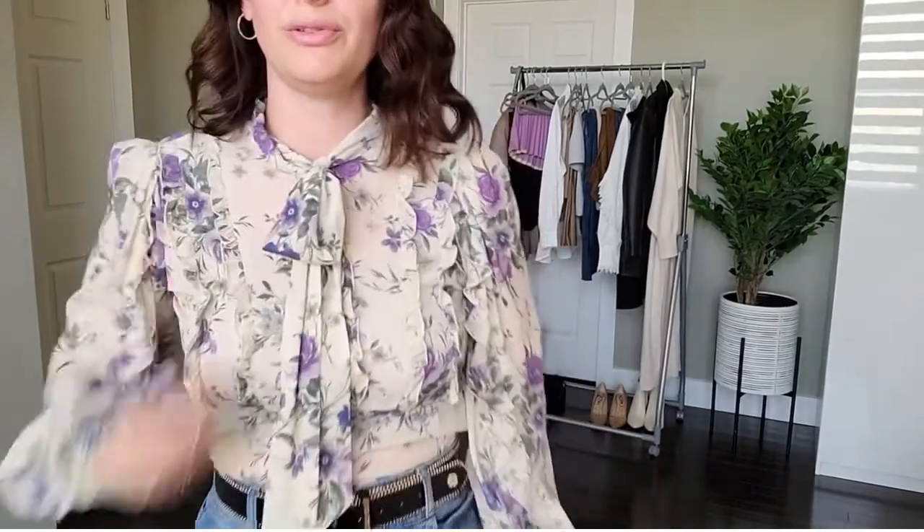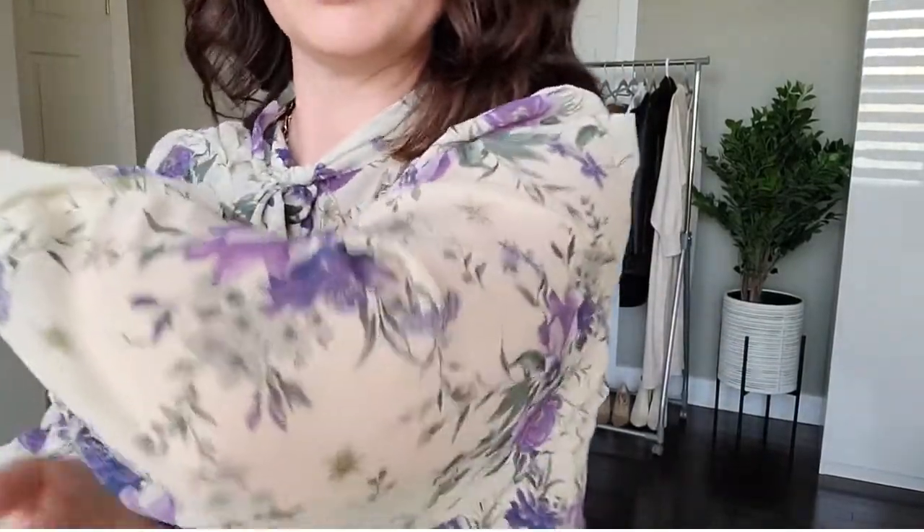Next up we've got this beautiful Zara blouse. You can see there's frill all across the blouse and these beautiful purple flowers. It's see-through, a chiffon-y type material, and it's got a pussy bow. Because it is transparent, I'm wearing a bralette — a longer bralette — which is what I prefer to wear. Otherwise you could wear a camisole underneath, and I think that would be perfectly fine.